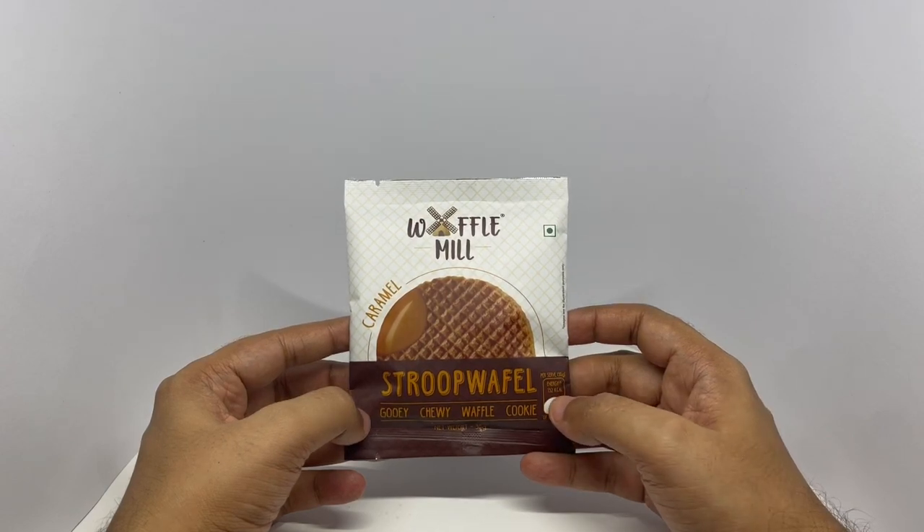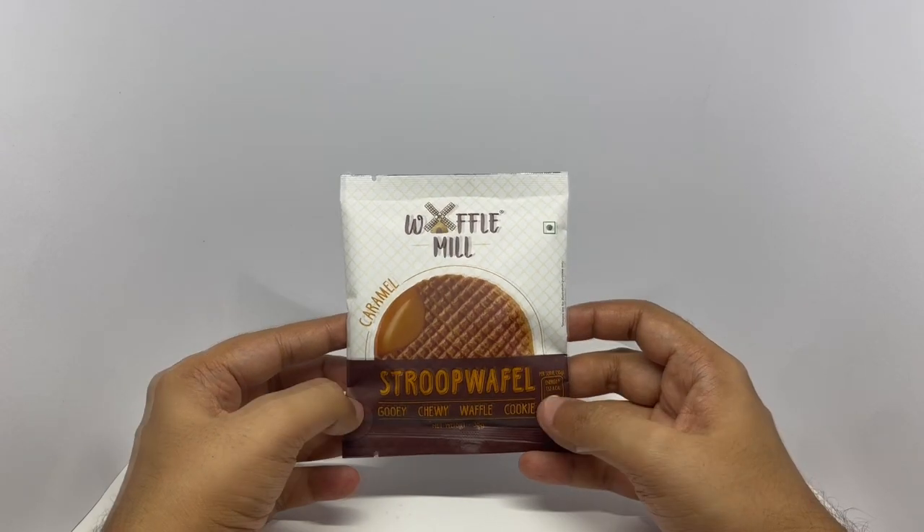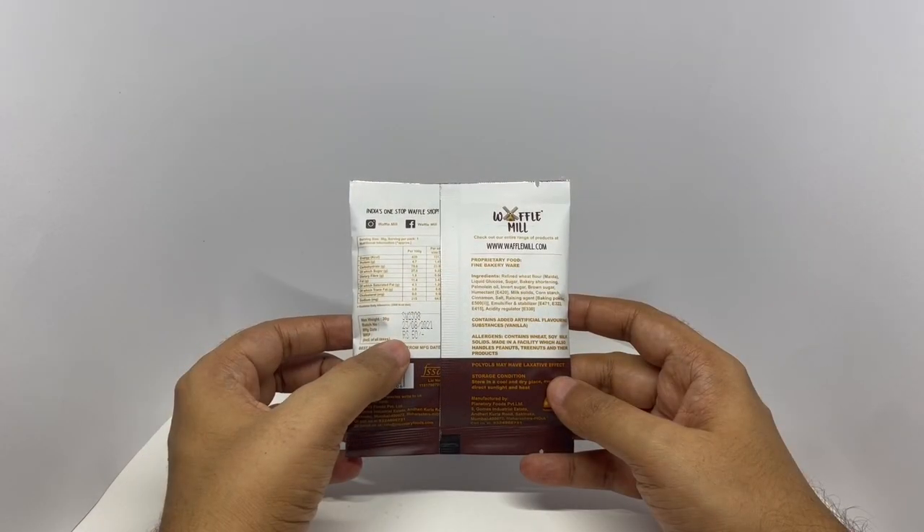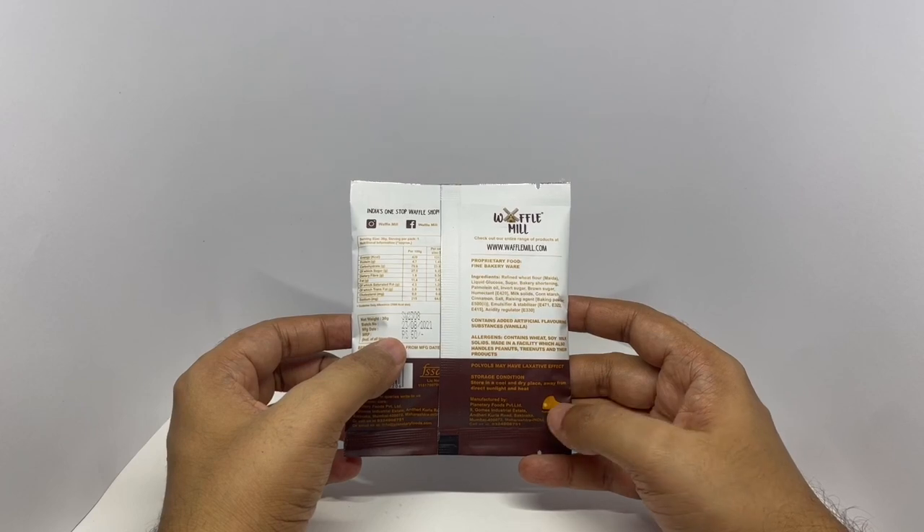This has 132 calories, nice packaging, costs around 60 rupees or 80 cents or so. Manufactured in Mumbai, India.